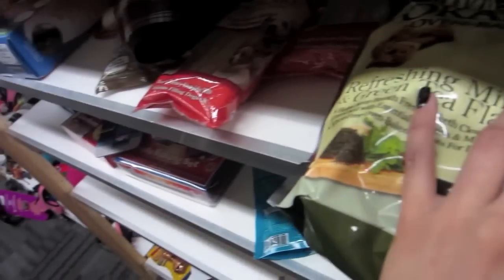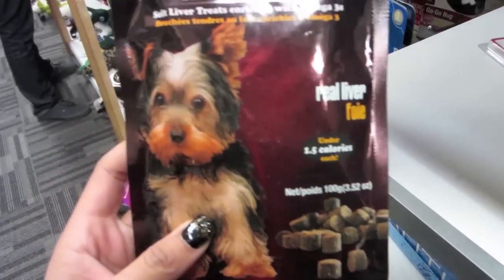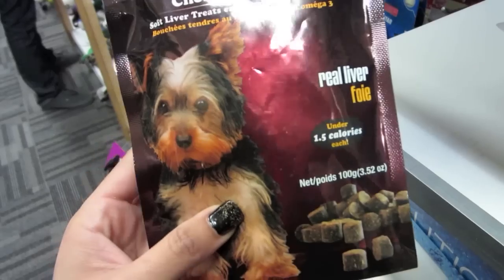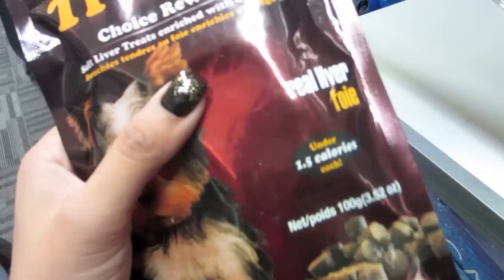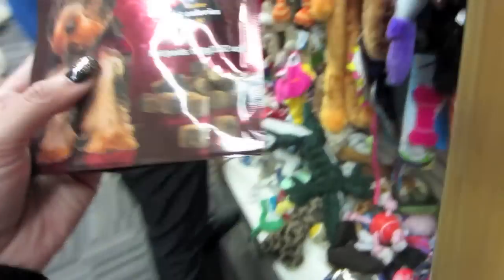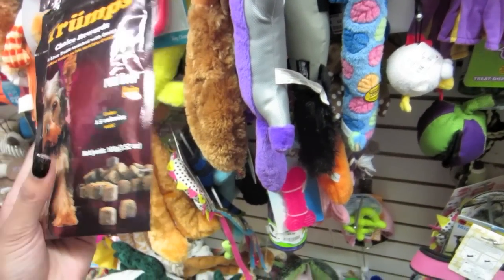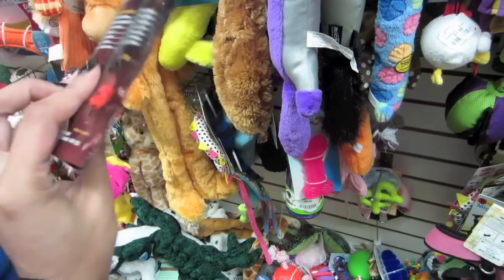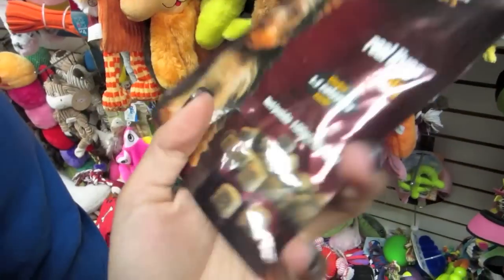Maybe one day we'll get a Dalmatian — maybe someday. Ooh, you should get these for Taco! That way we can teach him how to sit and give us his paw. They're small. They're from Canada — yeah, that little symbol here is from Canada.